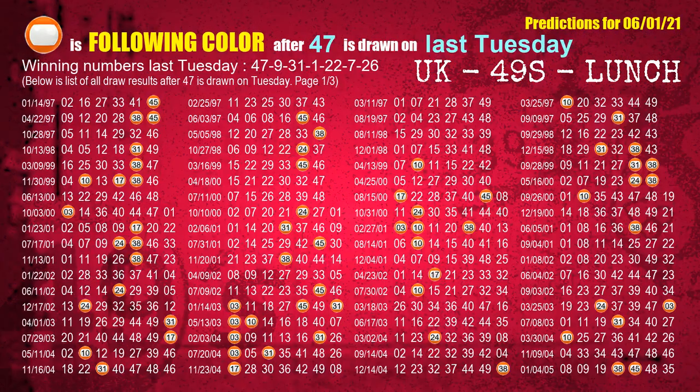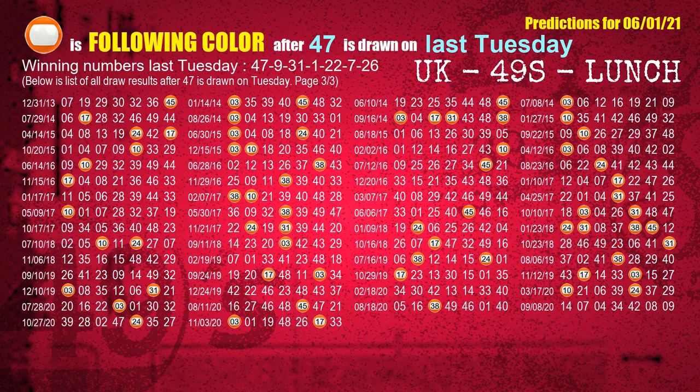Just like the following ones, we can find out next week's following ball colors through the result of the same day last week. The first winning number last Tuesday is 47. We list all draw results which are one week after a Tuesday draw with 47 as a winning number. The most frequently following color is orange when 47 is the winning number on last Tuesday. We also highlight the color orange with a color ball image for you.